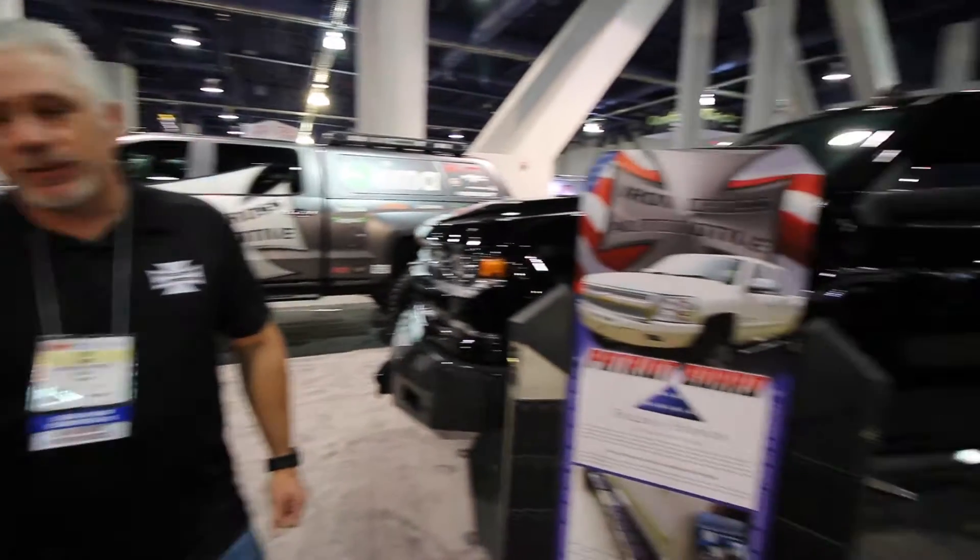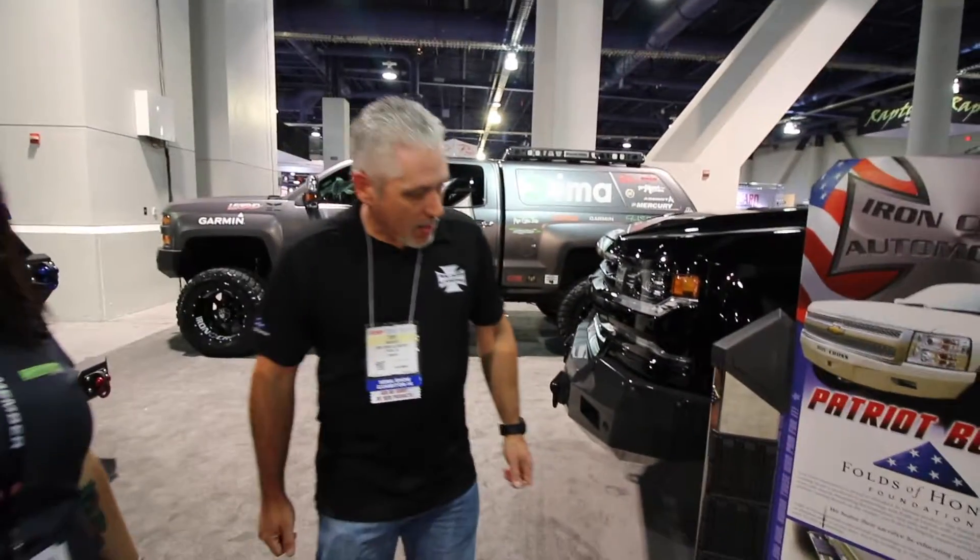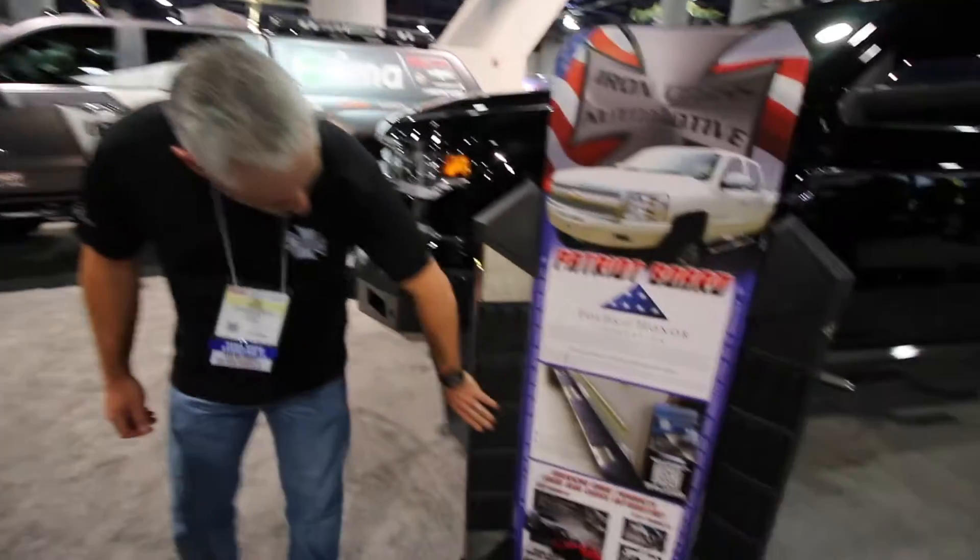What the Folds of Honor Foundation does is provide scholarships for the families of fallen soldiers — for their kids and their spouses, all the way through college. The Patriot Board has the Folds of Honor logo on it and comes with an American flag badge.